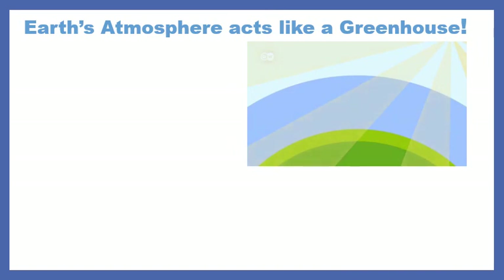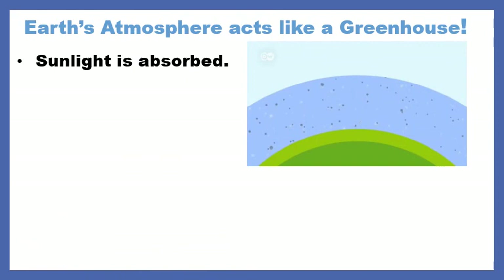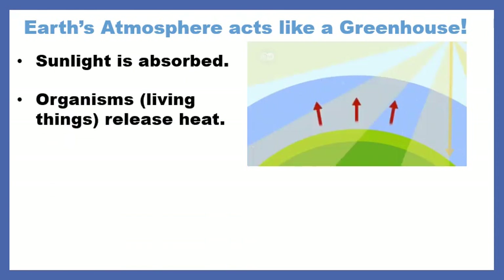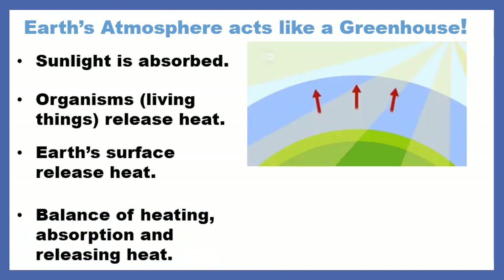Earth's atmosphere actually acts like a greenhouse. Sunlight is absorbed onto Earth's surface — we know that from our previous lesson. Organisms, or living things, release heat. Earth's surface releases heat — I know that from last lesson. And what's going to happen is the atmosphere is going to help keep some of that heat in.